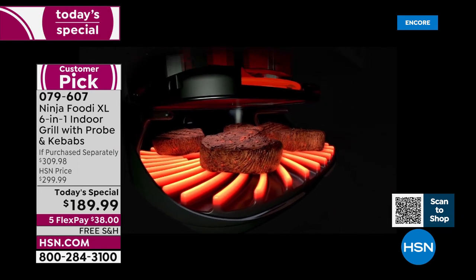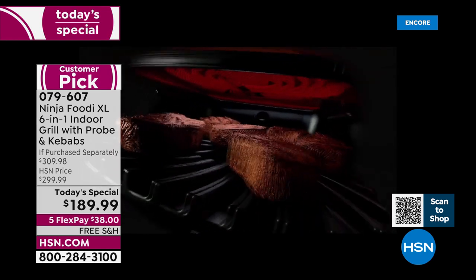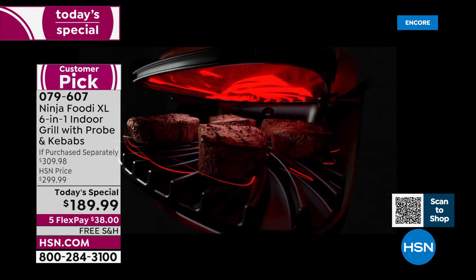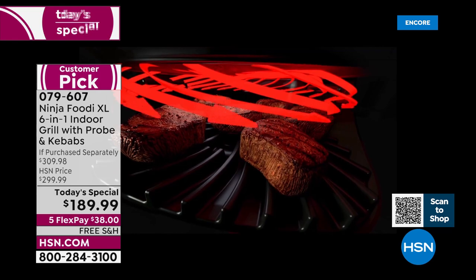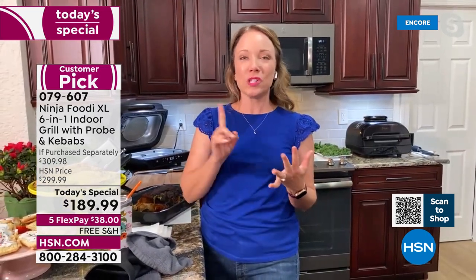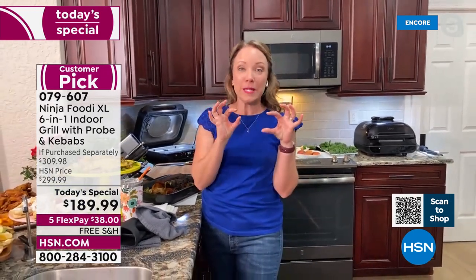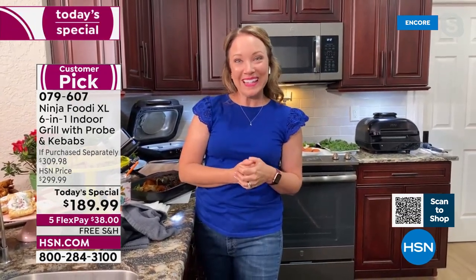That's the cyclonic grilling technology — hot air surrounding your food, making sure it cooks evenly. So you don't have to flip those steaks; you can if you want to get grill marks on both sides, but it's going to cook evenly even if you don't flip it. You're getting the best of air frying and the best of grilling all in one, so it's going to cook your food faster and make sure it's cooked evenly. The steaks are going to be perfectly pink in the middle, perfectly golden and delicious on the outside — great results every single time.